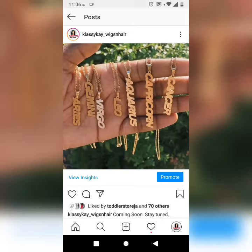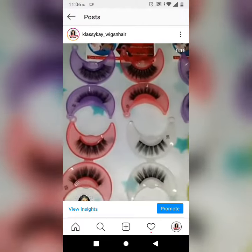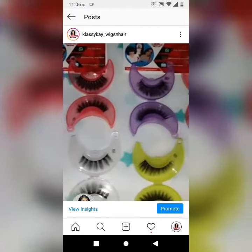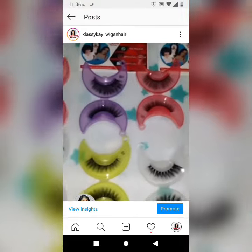Zodiac necklaces are also available, and soon I'll be having custom necklaces. A girl is never fully dressed without her lashes — shop your natural-looking mink lashes today.